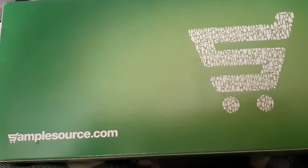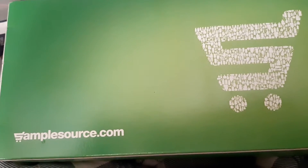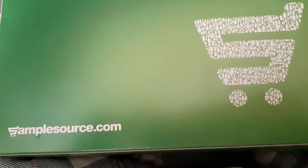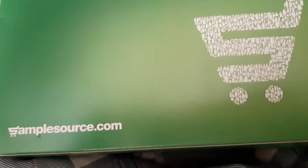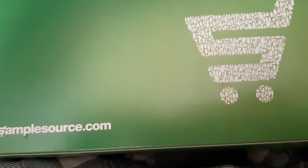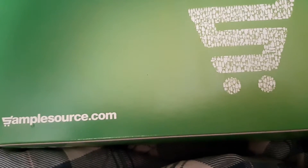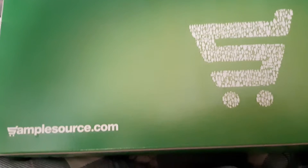All you do is go to SampleSource.com and sign up. Twice a year they have a campaign where they send you an email, and if you're one of the lucky ones, you will get a box like this of samples. But first you have to do a short little survey, and based on your answers they will send you certain samples. Not everybody will get the same samples.